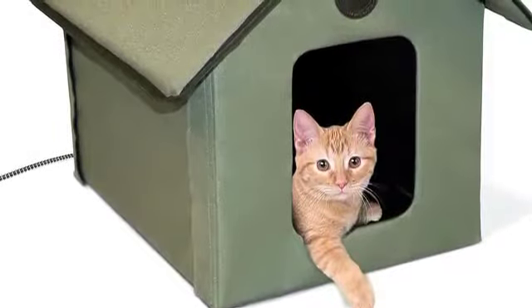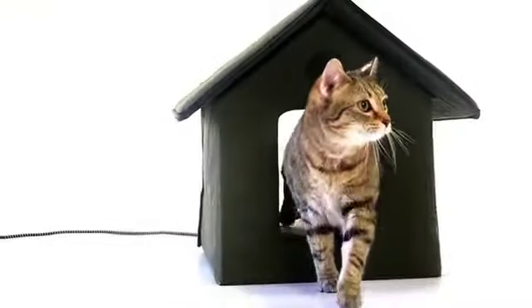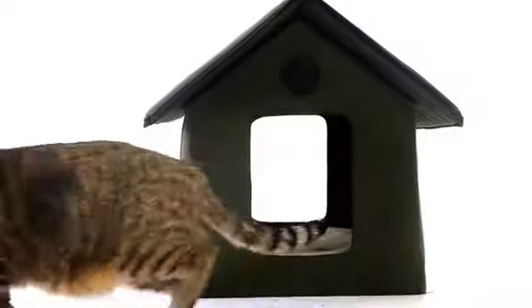This kitty house also has two entrances, so if an unwanted visitor shows up at their front door, the kitty can escape quickly out the back.